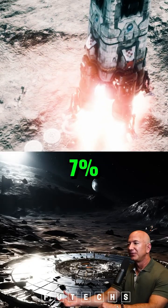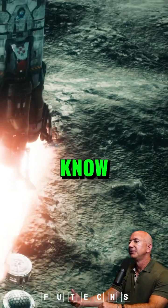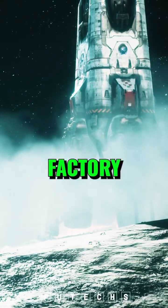It's only about 7% power efficient, so it's very inefficient compared to the more advanced solar cells that we make here on Earth. But if you can figure out how to make a practical solar cell factory...